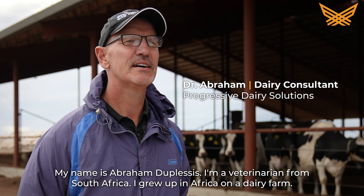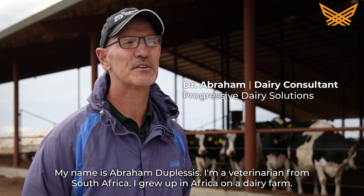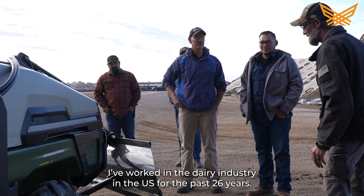My name is Abraham Duplessis. I'm a veterinarian from South Africa. I grew up in Africa on a dairy farm and I've worked in the dairy industry in the US for the past 26 years.